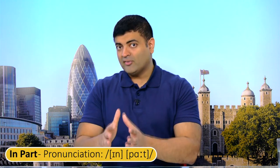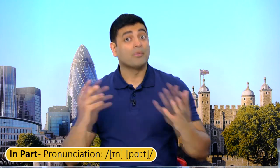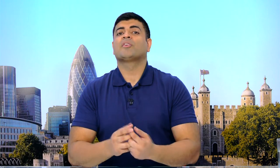So this is the expression a blue collar worker. You could say, 'Hey, I'm a blue collar worker.' In my case, I am in part a blue collar worker because I built the studio and I do a lot of electronics as well.